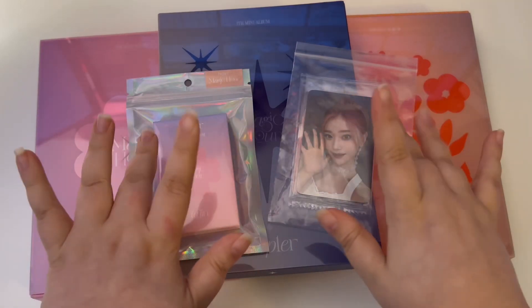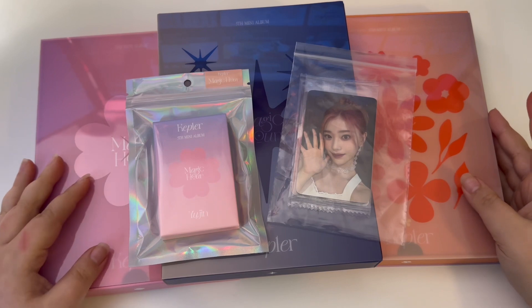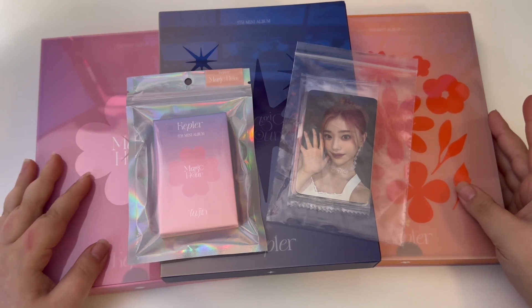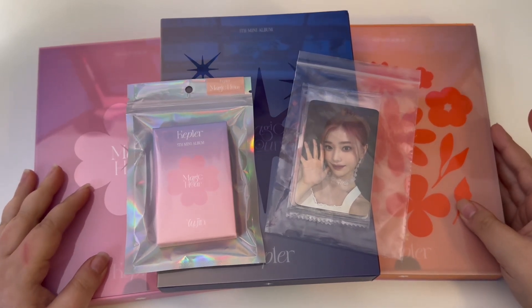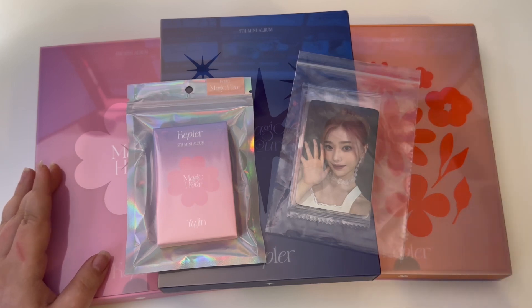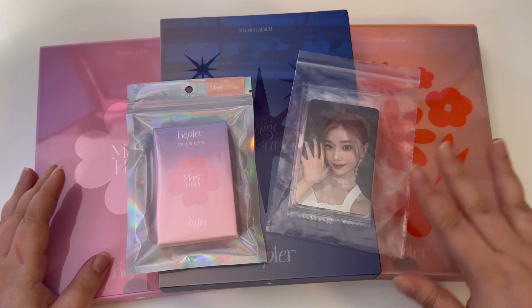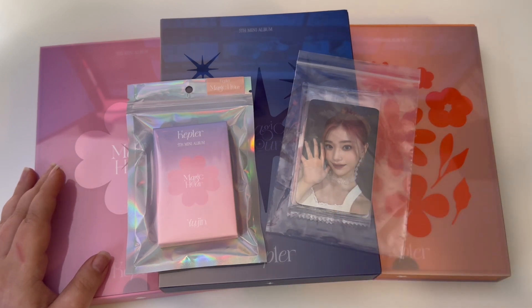Hello guys and welcome to my new video. Today I'm going to be unboxing the Kep1er comeback. This video will be similar to how I filmed the ITZY comeback — it will be multiple clips from multiple days as I get the items in, versus just one straight-through video.